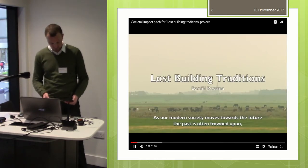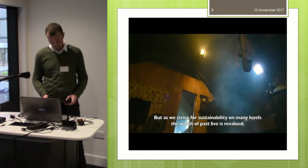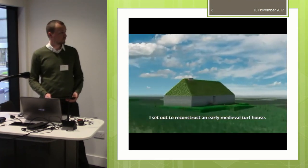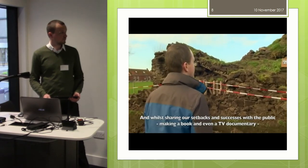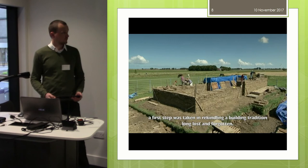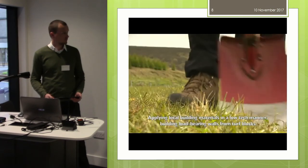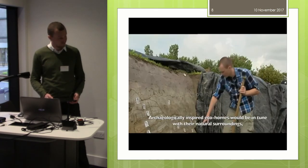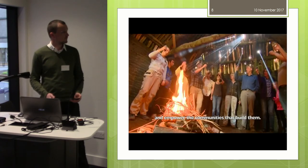As modern society moves towards the future, the past is often frowned upon — traditionalism and perceived backwardness. And as we strive for sustainability on many levels, the worth of past life is revalued. In an effort to rediscover how longhouses were built in the north of the Netherlands, I set out to reconstruct an early medieval turf house. Supported by governments and various organizations, many local volunteers joined me on this journey. Sharing setbacks and successes with the public, making a book and even a TV documentary, the first step was taken in rekindling a building tradition all lost and forgotten. Building traditions taught in the past may inspire us to build more sustainably in the future, applying local building materials in a low-tech manner, building load-bearing walls in turf blocks, and strong roof structures from coupled techniques. Archaeologically inspired eco-homes would be in tune with their natural surroundings, have a distinctive regional character, a healthy indoor environment, and empower the communities that build them.